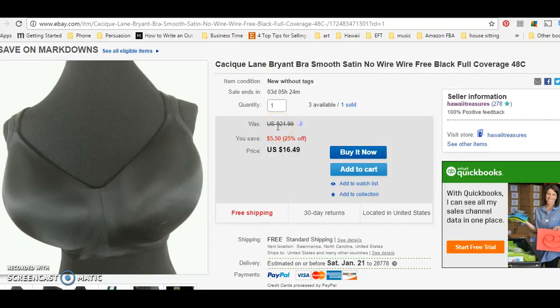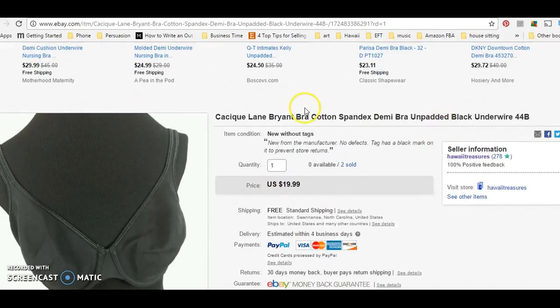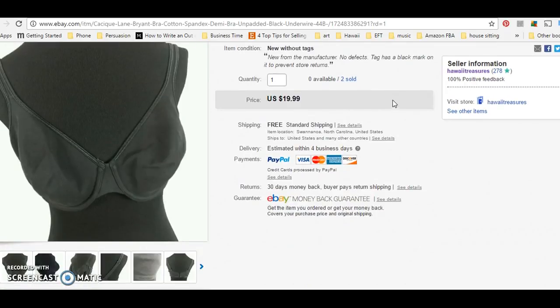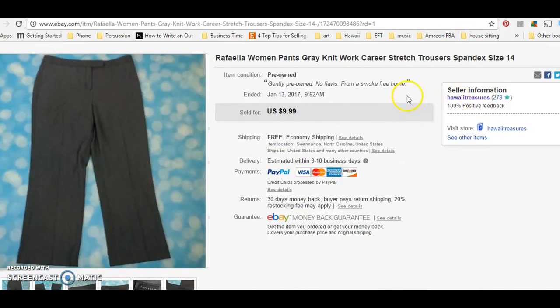This one I was selling — she bought it for $21.99. It's showing a different price because of the sale I'm running today. There are three left, so this is what customers are seeing on my eBay right now, but she paid $21.99 for it the other day. Sold another one of these Cotton Spanx Demi bras, size 44B, for $20. Sold these work pants from the bins — I believe I took a best offer of $8.